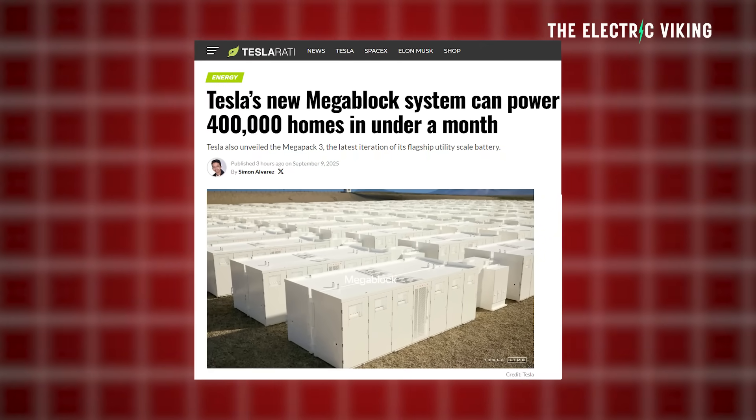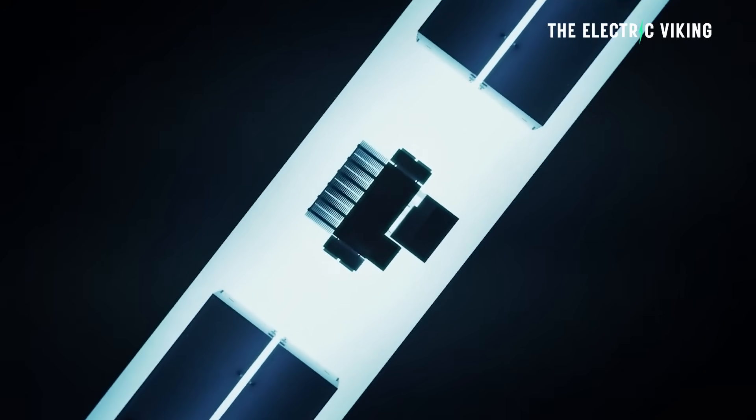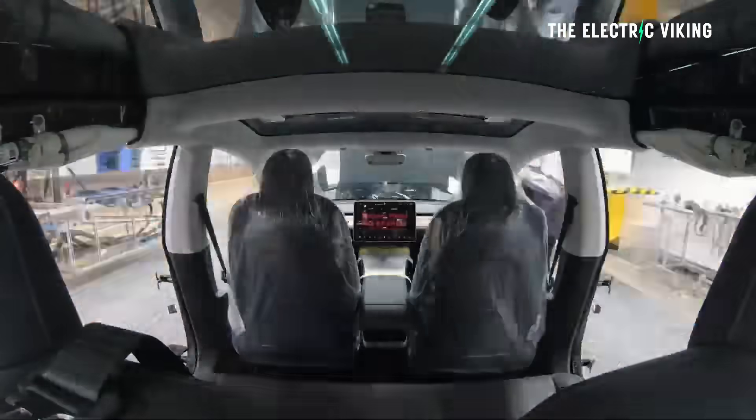Tesla have unveiled some pretty revolutionary new battery products. Their AutoBidder software is their most revolutionary battery product and it is incredibly valuable to Tesla as well, who make money from this software every day.